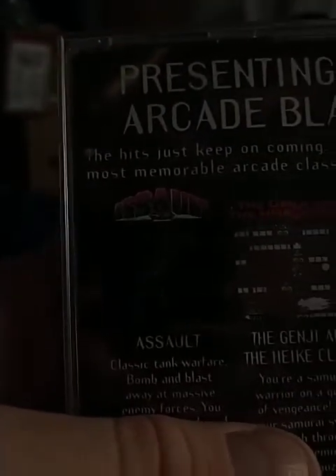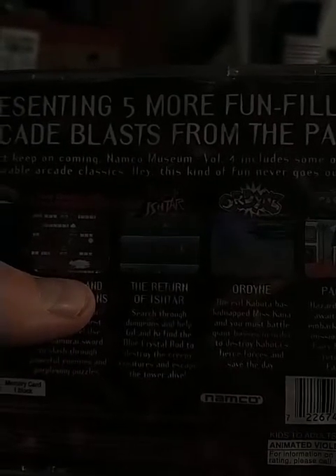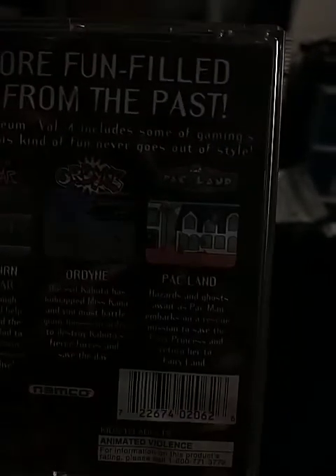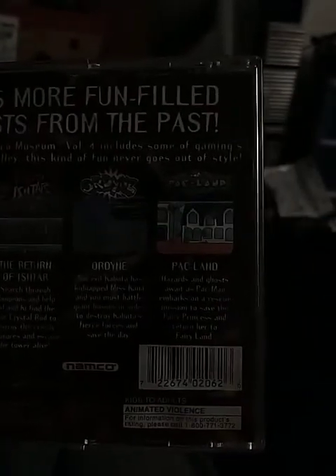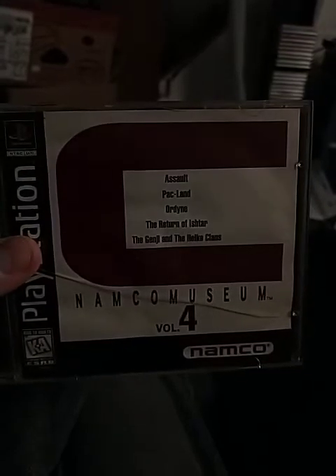Assault, the tank shooter game; Genji and the Heike Clans, the adventure game; The Return of Ishtar, an RPG that's a sequel to the Tower of Druaga; Ordyne, a side-scrolling shooter game; and Pac-Land, an adventure game. Well, actually Genji and the Heike Clans is an action arcade game. I got this on eBay for $64.98, which was a good deal.